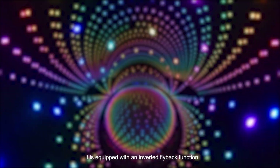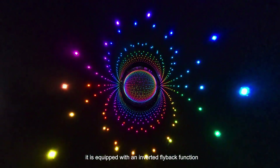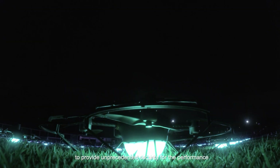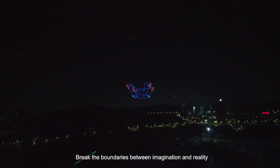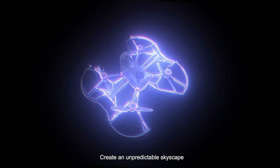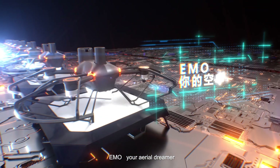At the same time, it is equipped with an inverted flat-back function to provide unprecedented security for the performance, breaking the boundaries between imagination and reality to create an unpredictable skyscape. EMO — your aerial dreamer.